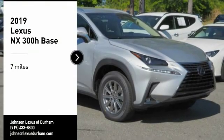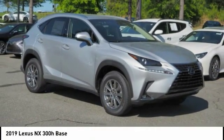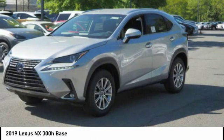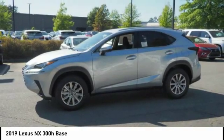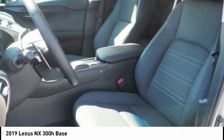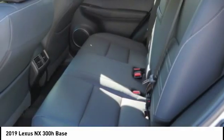Stop by and take a look at the 2019 NX Hybrid. Safety, reliability, legroom, and a substantial list of technology features are all items you can expect with the Lexus NX Hybrid. The NX Hybrid also maintains the luxury you're used to with Lexus vehicles while pairing it with class-leading fuel efficiency.